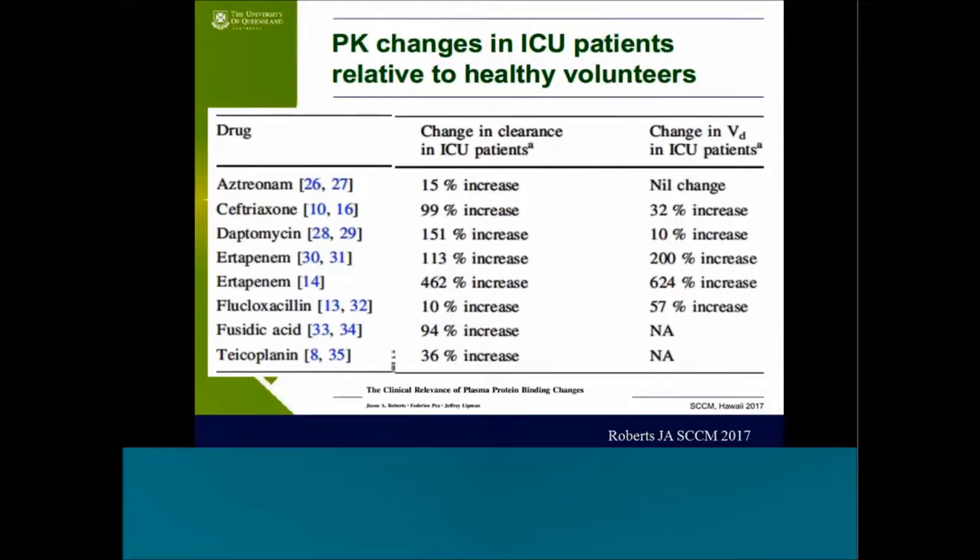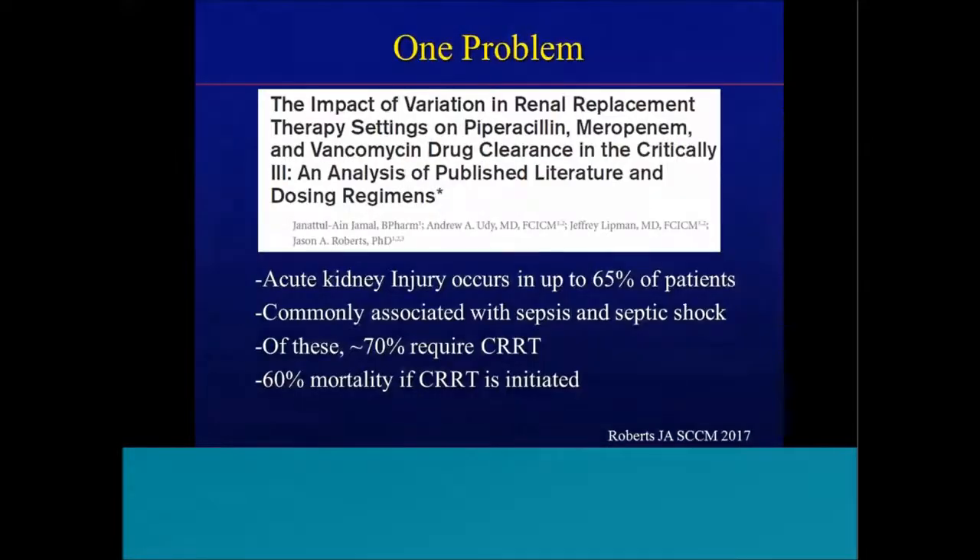Coming back to Jason Roberts' lecture — on the left is the drug, the middle column shows the change in clearance in ICU patients, and the right column shows the change in volume of distribution. Depending on the drug, ranges go anywhere from a 10% increase in volume of distribution up to a 624% increase for imipenem. Changes in clearance range from 10% up to a 462% increase. Multiple anti-infectives are seeing significant changes in both clearance and volume of distribution, significantly impacting drug exposure.